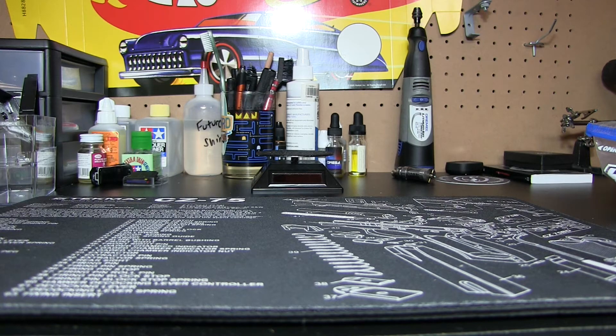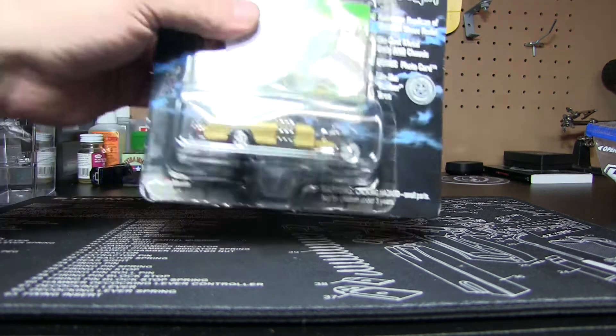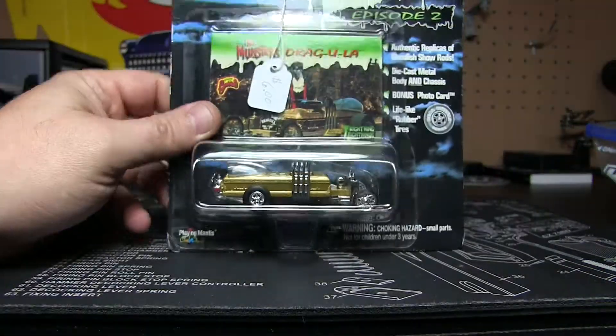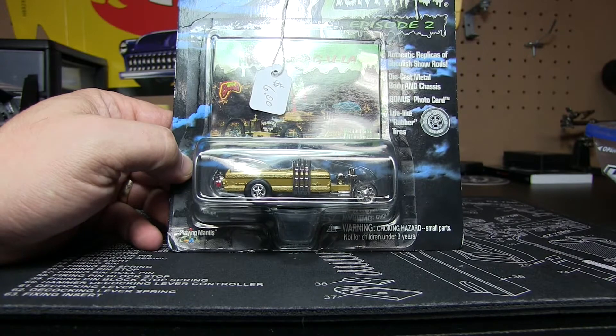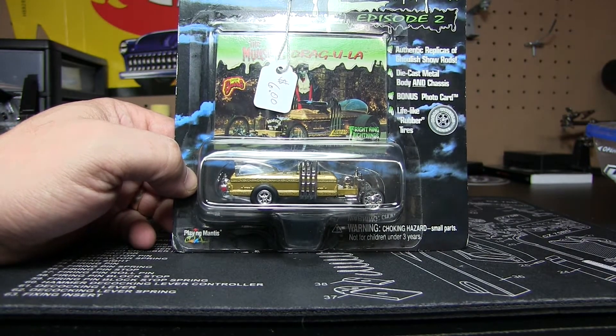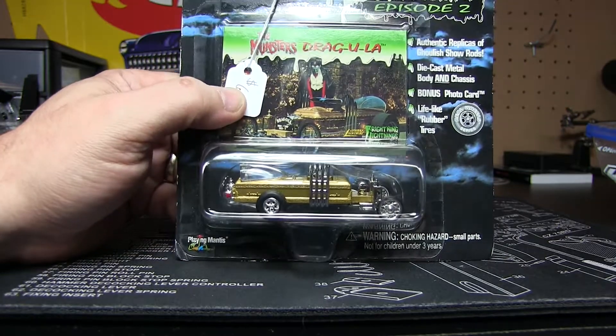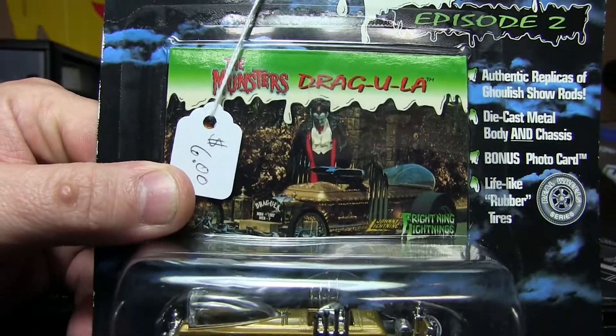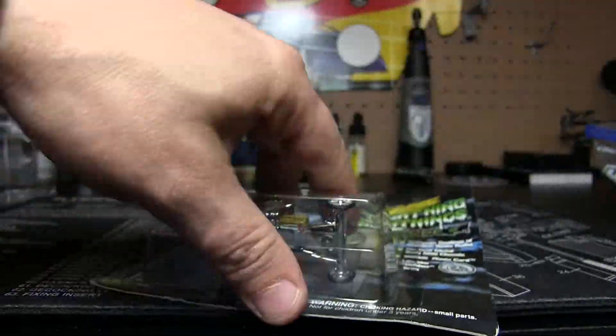One thing I found, which was the most expensive thing — 6 bucks — was this Frightening Lightnings. This is the Munsters, rather. I don't know why I said Monster, but the Munsters from the Munsters TV show. The Dracula. There's the card art. We're going to crack this one. This was out back in 1999.